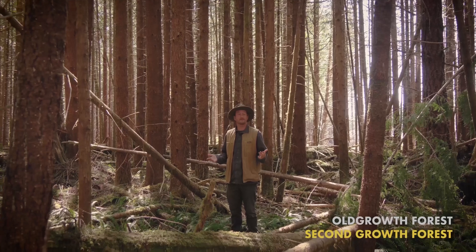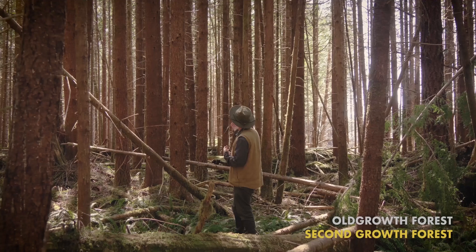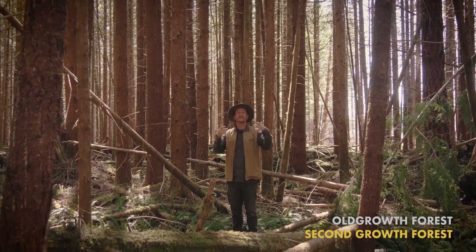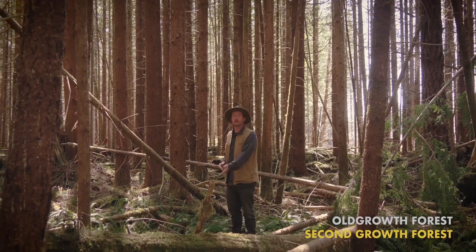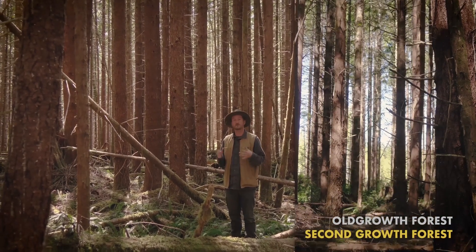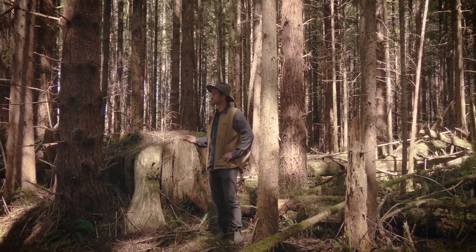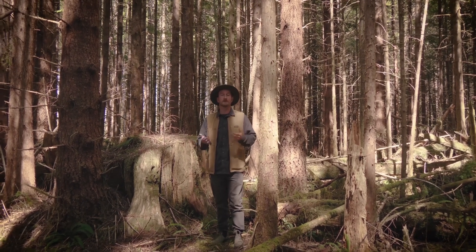Back in our second-growth forest, you can see that all that vegetation doesn't really exist here. These tightly packed trees often create a canopy so dense that very little light comes through. As a result, we rarely see the rich vegetative understory, and instead have bare forest floors usually dominated by a single species like this deer fern. We've lost all that vegetation and all the carbon storage of our original forest when we cut it down. In our race to optimize these resources to meet ever-growing demand, we've ended up getting rid of all of the things that make them so great in the first place.